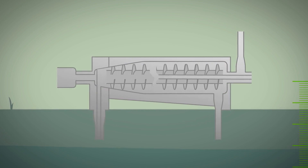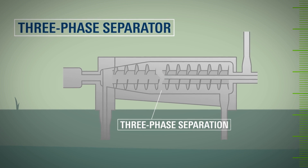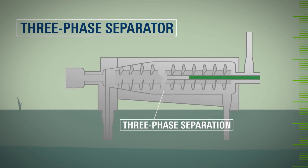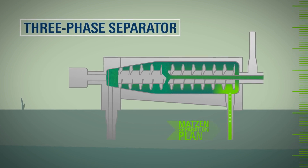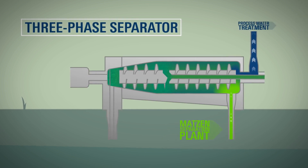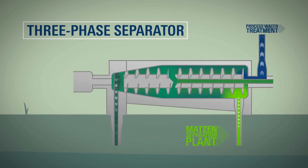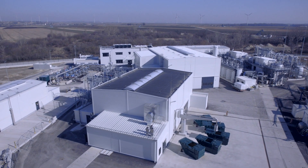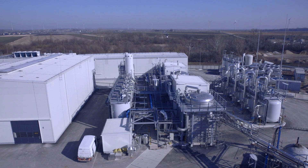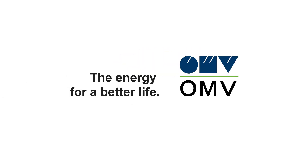Now the final step in the sludge treatment procedure: three-phase separation. The heated sludge mixed with additives arrives in a three-phase separator, which divides the sludge into its constituent parts using centrifugal force. The oil, water and solids are then piped off separately. The oil is transported back to the Matson separation plant, and the accruing water is pumped back to the process water treatment plant. All that is left is the solid material which, rather than being dumped as is typical, is sent to an external facility for thermal recycling. Through its investment in the new Schoenkirchen water treatment plant, OMV once again demonstrates that it is a reliable and environmentally conscious partner of the region.